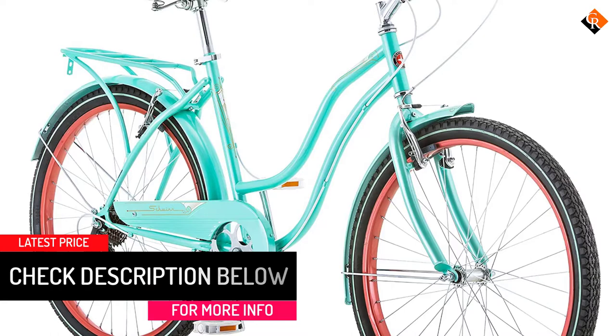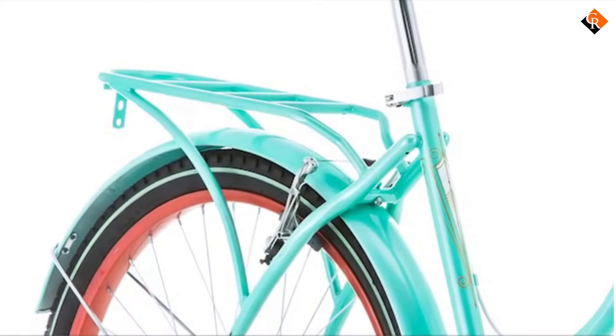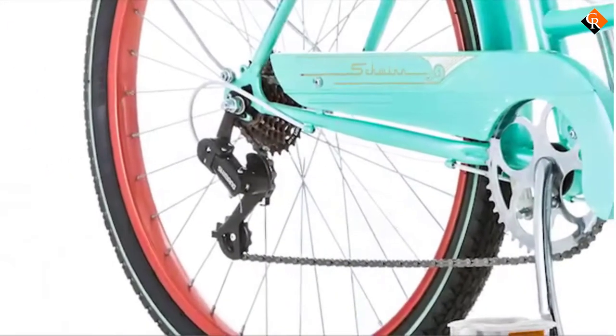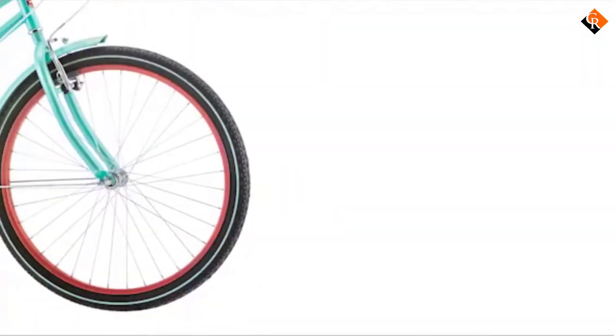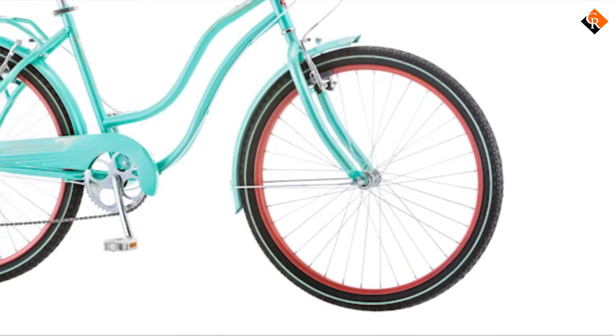A bell and basket are sold separately should you be interested, but you can just as well enjoy your bike as it is with its nice and simple design. This is an incredibly well-made bike that offers great value for money, and you won't find anything near it in terms of quality, function, and design for a good price.